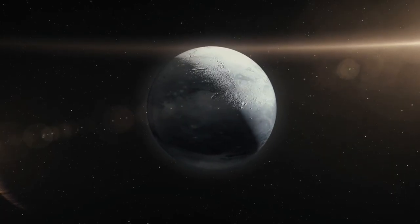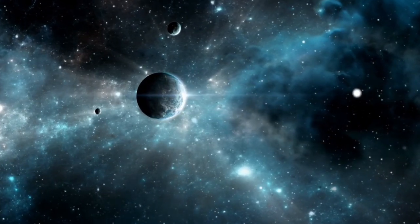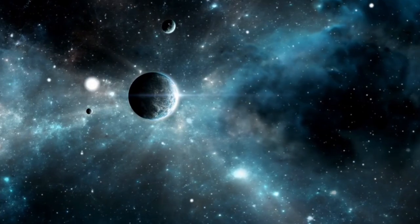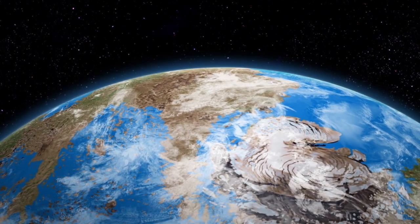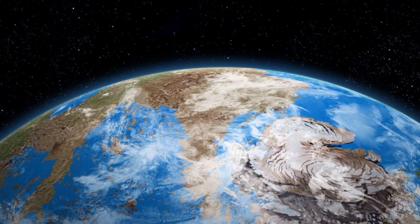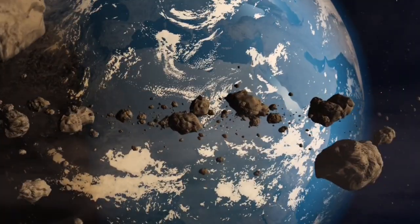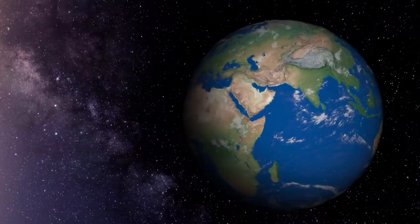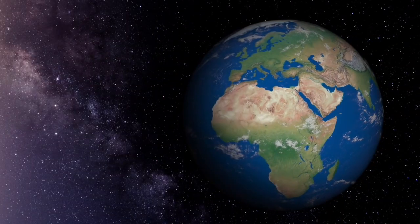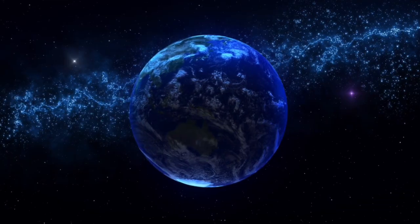Proxima Centauri b is in space orbiting its star Proxima Centauri, only 4.2 light-years from Earth. This first clear image of Proxima b has sparked curiosity about whether it's like Earth — maybe with oceans and life. Interestingly, Proxima Centauri has another big planet, Proxima Centauri c. Proxima Centauri b gets about as much energy from its star as Earth gets from the sun, making researchers wonder if it could have water or support life.